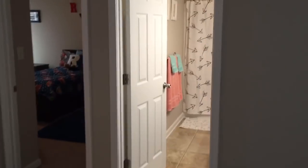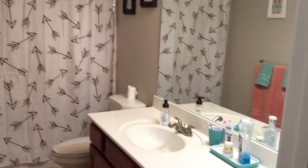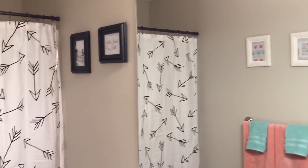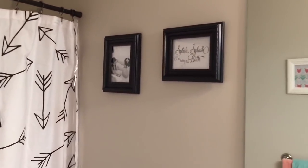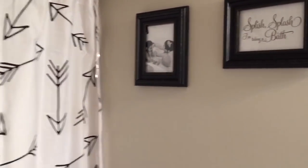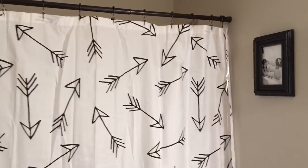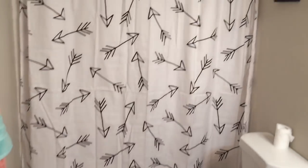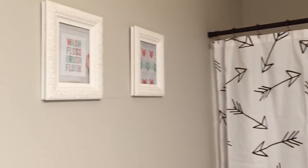We are about to walk into Ryan and Madison's bathroom. I still have a few more things I would like to do with it, but for now I think it looks cute. I want it to incorporate different colors but also work for both a boy and a girl. I just have two frames — one that says 'Splish Splash, Taking a Bath' and then a picture of them in the bubble bath from a few years back. The curtain and the rug I bought from Target and I love it — I think it's really cute and it works for both boys and girls.